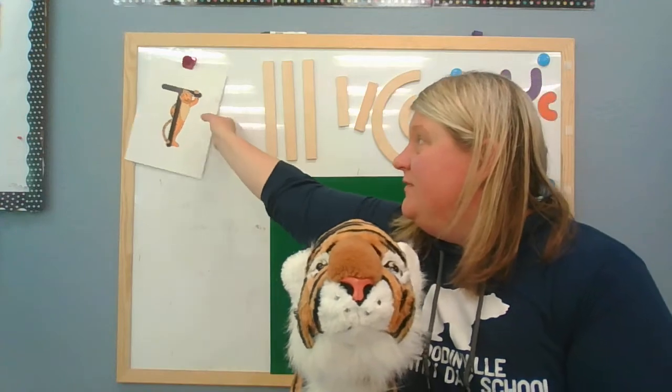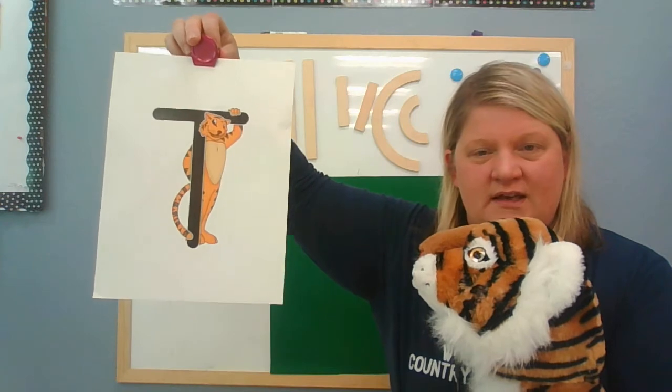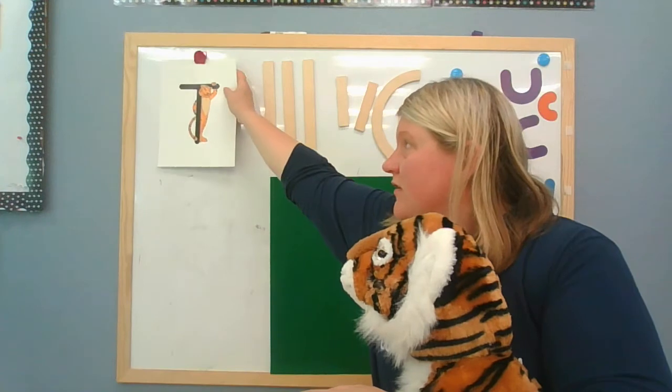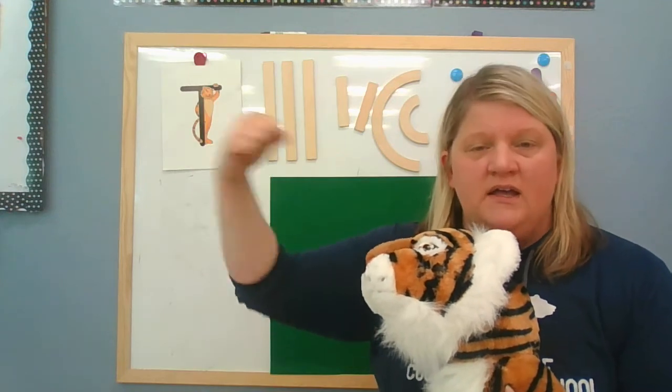Let me show it to you. It is T tall and it makes the sound. Such a great letter and it's really fun to remember. So for this letter I'm going to need to see your muscles. Put your arms out and flex them really strong and you're gonna say Timothy Tiger. Letter T says... Awesome! Wow, you guys look so strong when you do that.